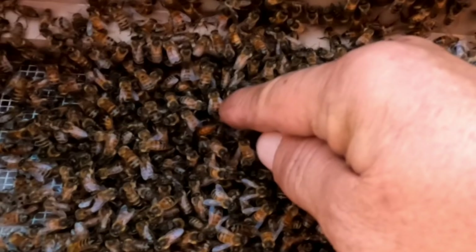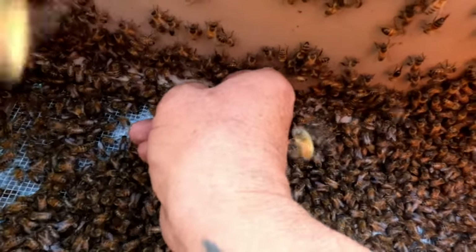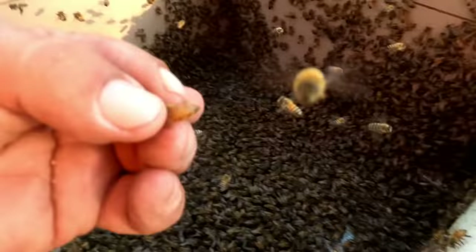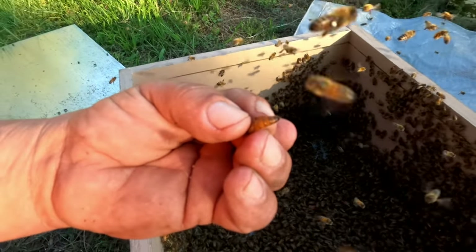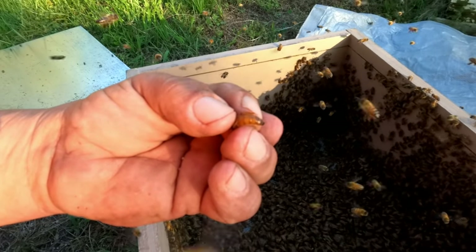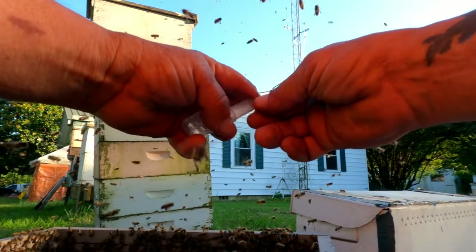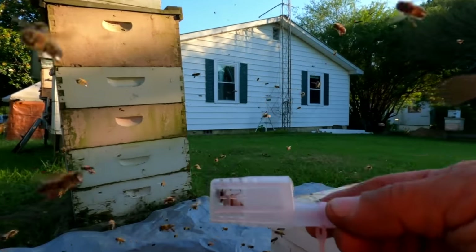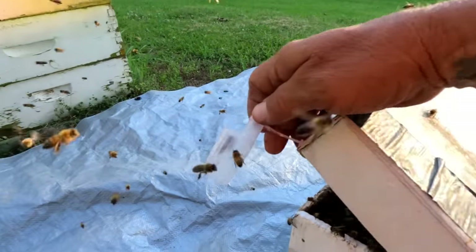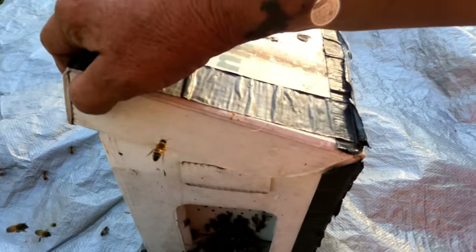There she is, right there. Come here, mama. They're away from me. There she is — see the longer abdomen on her? Now let's get her. Put the cage. Put the cap on. All right, now all I have to do with her is set her right up here, set her in the top. Sorry, girls.